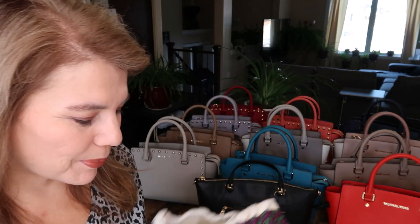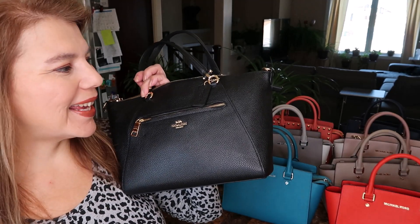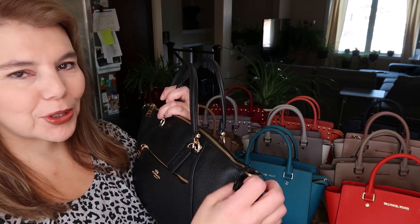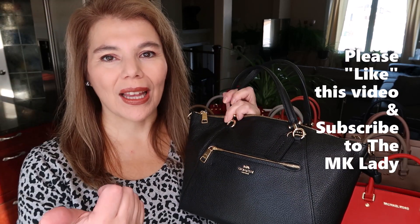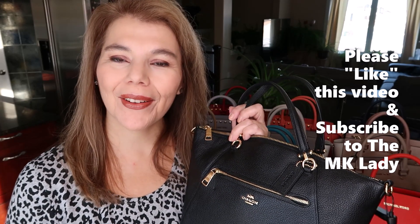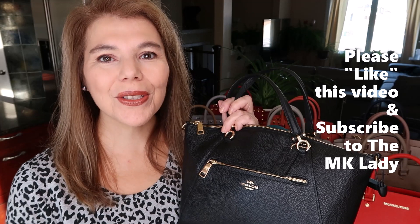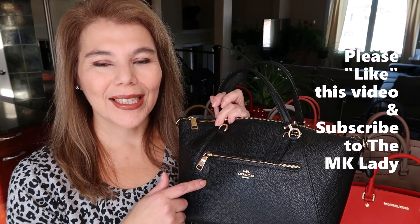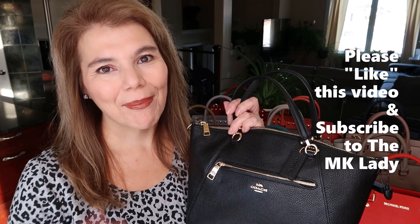That's all I have for today. Purse of the day: the Coach Prairie satchel in black with the security tag. Please give this video a like — it helps with the YouTube algorithm and helps my channel. Thank you for watching, please subscribe to the MK Lady channel, and don't forget to hit the notification bell so you get notified every time I upload. Have a great day, bye!